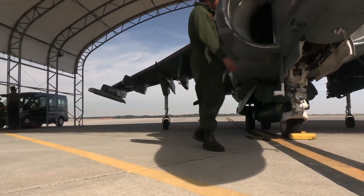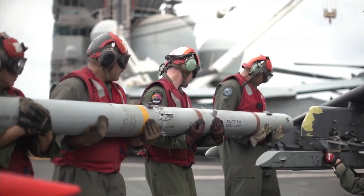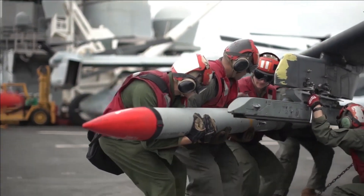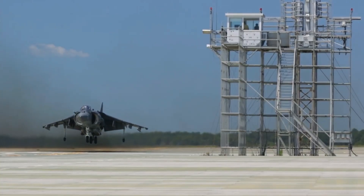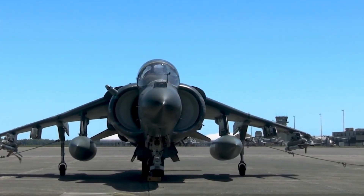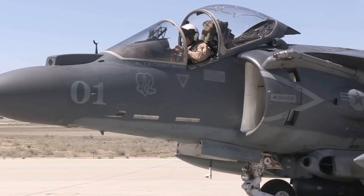Strap in, aviation thrill-seekers, because on Defense Digest we're vaulting into the vertical legend of the McDonnell Douglas — now Boeing — AV-8B Harrier II: the U.S. Marine Corps' jump jet that's revolutionized expeditionary warfare since the 1980s. Hold on for every hovering twist until the nail-biting finale reveals 2025's sunset flights that might just leap it into retirement.